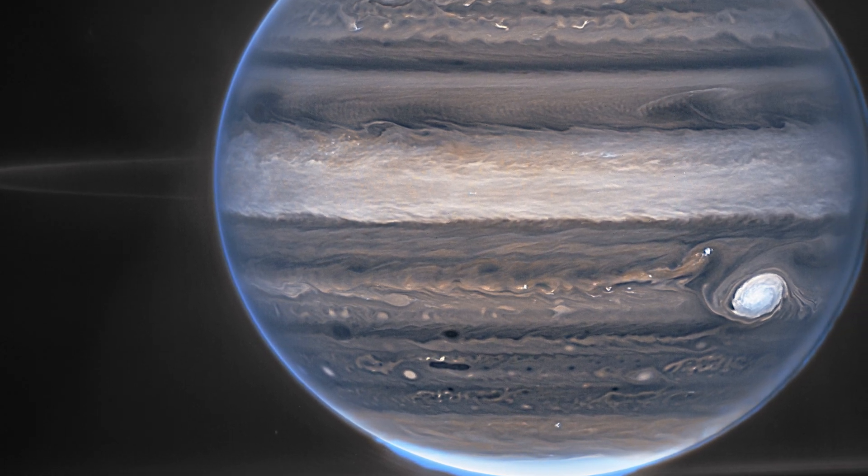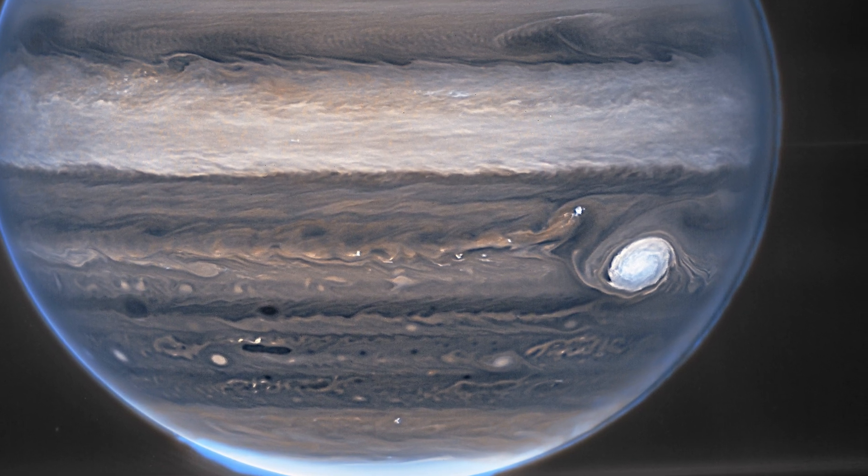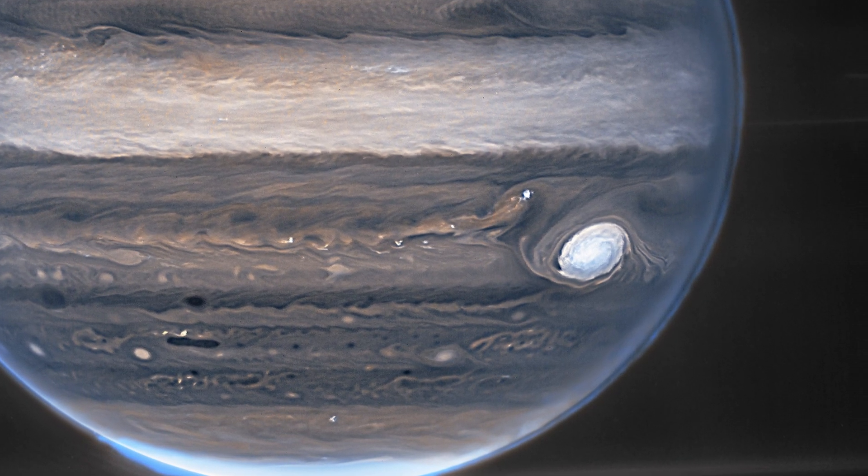Because the clouds are reflecting so much sunlight, the Great Red Spot — a renowned storm so large it might engulf Earth — looks white in these images, as do other clouds.